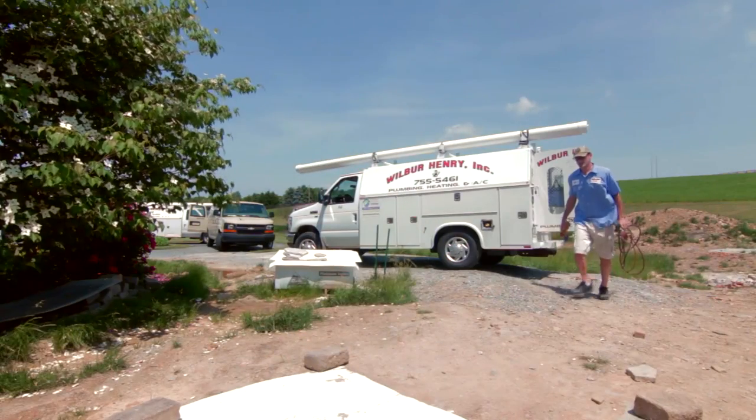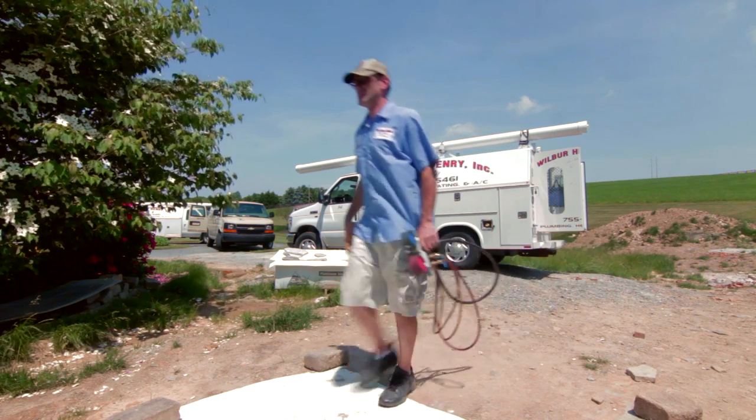Hi, my name is Dave Henry with Wilbur Henry Plumbing, Heating and Air Conditioning. There are some things you can do if your basement's flooding during a storm and you lose power. Obviously the 110 volt sump pumps aren't going to work.